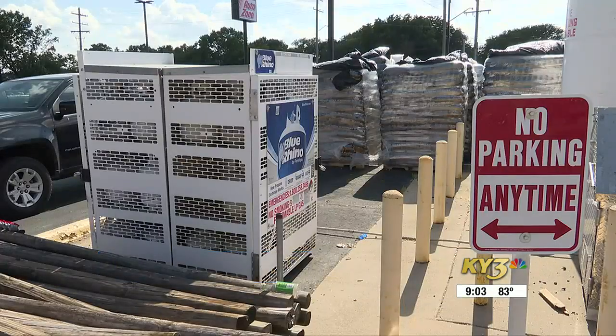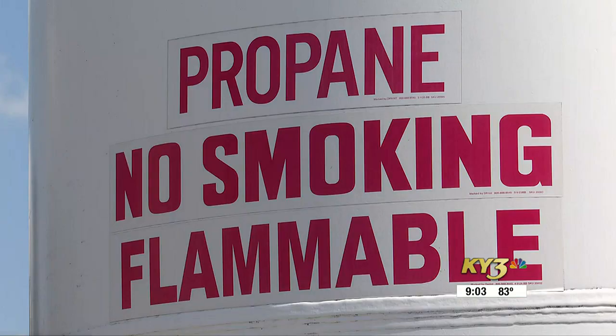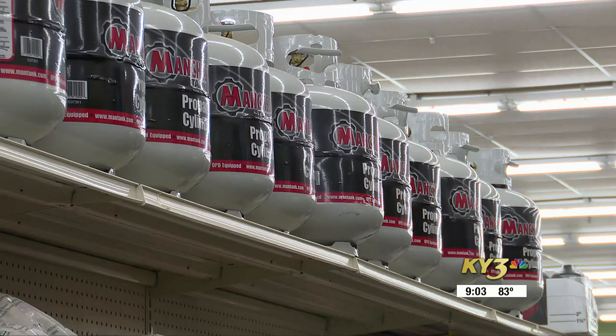Peters says if you have a leak, also call the company who made the propane tank. He says in high temperatures, take your propane tanks out of the sun — in the shade, out of the sun, is the best area.